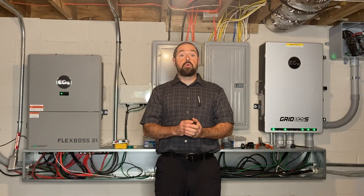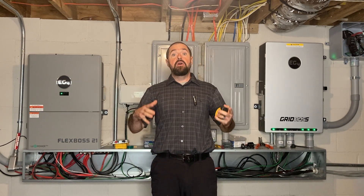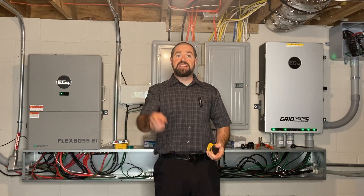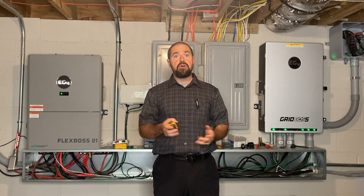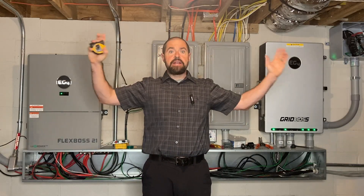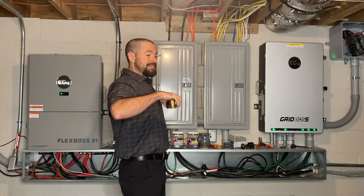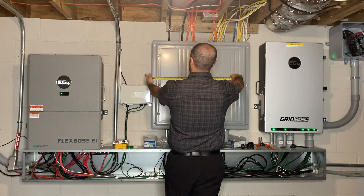A quick review of working spaces: the whole point is so that an electrician or a homeowner can safely stand in front of electrical equipment, service it, flip breakers, turn disconnects, without being in a situation where they can't escape in the event of an arc fault or a ground fault. So just imagine an imaginary box in front of all of your electrical equipment that goes three feet deep off the face of the equipment and 30 inches wide.